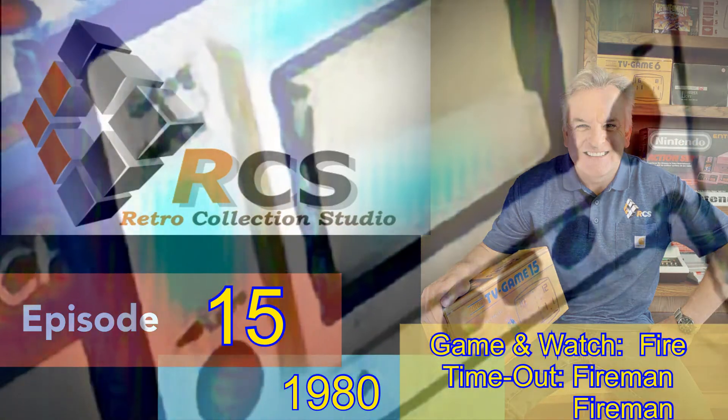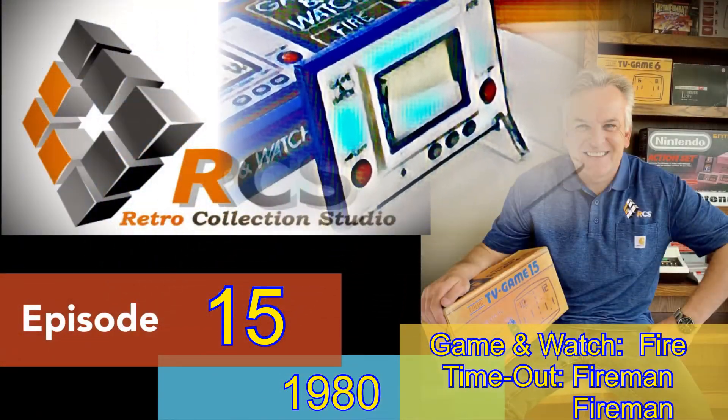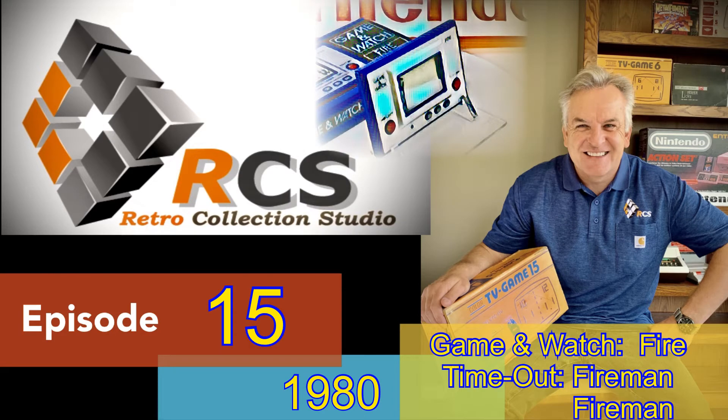Hey everyone! I can hardly believe it but we're into episode 15 already. Today we're looking at the fourth Game and Watch issued by Nintendo. They called this mega-selling game simply Fire, and Fireman Fireman in the North America launch with the cooperation of their partners Mego under their Time Out brand.